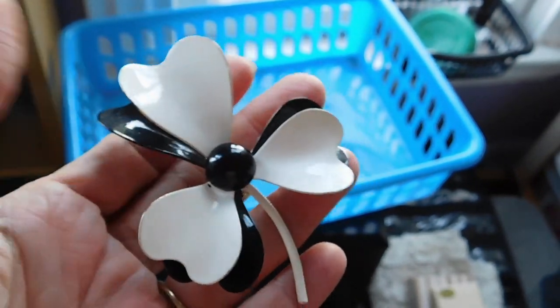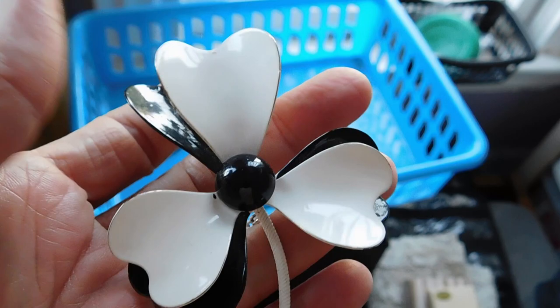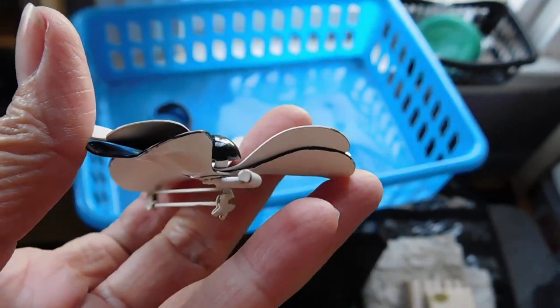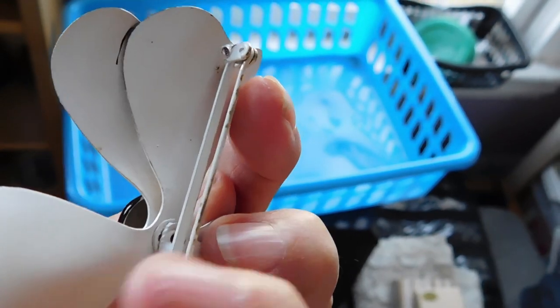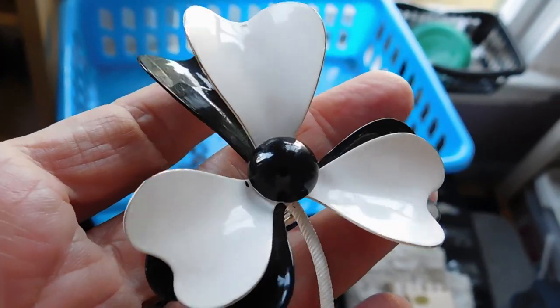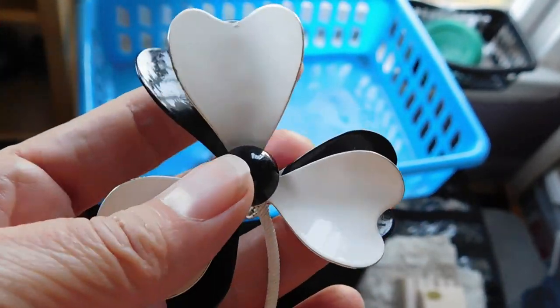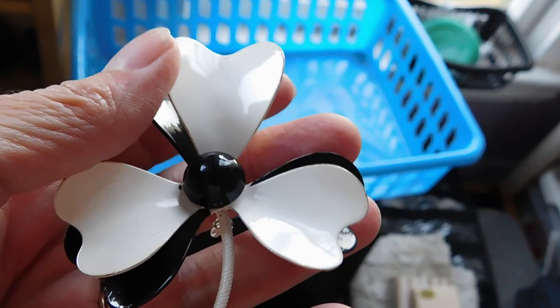Oh, and one more sale that just came in. I'm going to go ahead and package it up — this little enamel flower pin from the 1960s, sold for $15 plus shipping. Something I've had in the shop for quite some time. Nice to see it going to a new home.